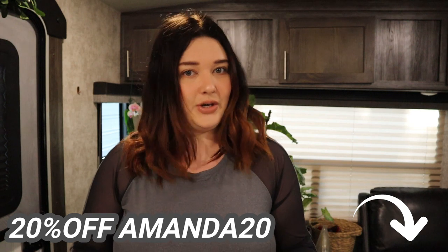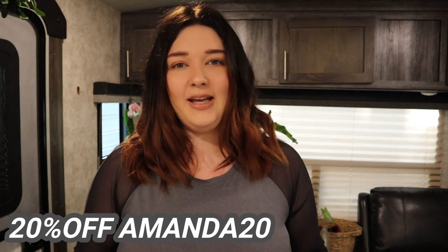Before we get started, I want you guys to know I will be leaving tons of information about what I'm wearing and the link to each item that I'm showing down in the description box. Through December, I have a code AMANDA20 for 20% off your order so you can save some money, which is always nice. So check out the description box down below, and let's jump right into the first outfit.